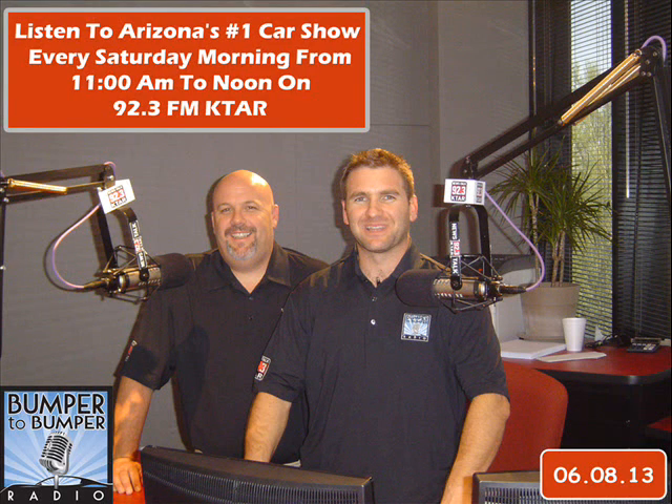Welcome everybody to a cool 108-degree day. Welcome to Bumper to Bumper Radio. I am Dave Riccio here along with Matt Allen, and we are here to help you with your car every Saturday from 11 to noon right here on News Talk 92.3 KTAR.